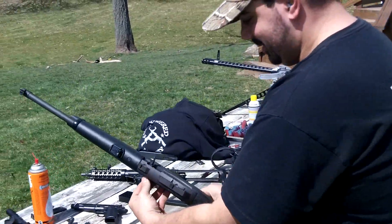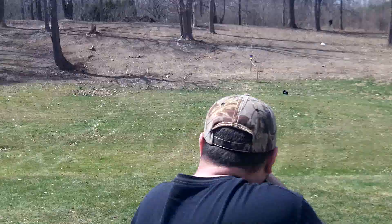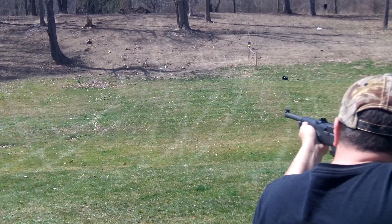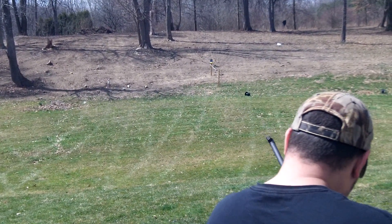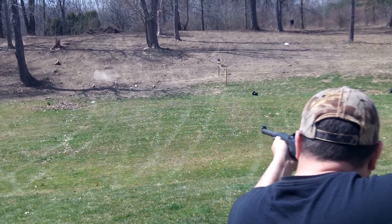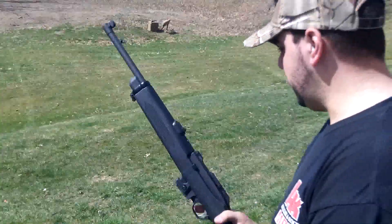It's got a mag catch — fancy that. That's it. This thing was shooting extremely high.